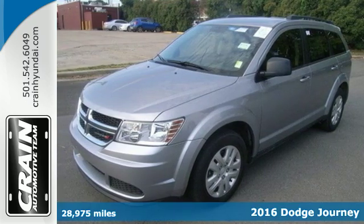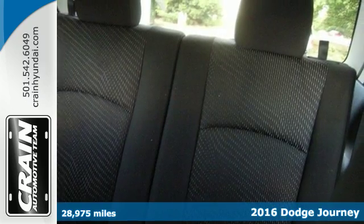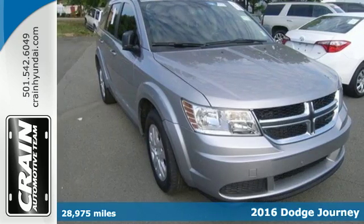Here's a 2016 Dodge Journey. This burly mid-size crossover offers a gratifying interior, a potent engine, and impressive fuel efficiency.